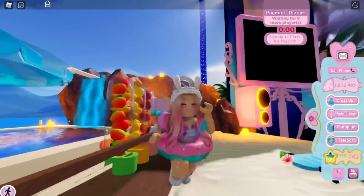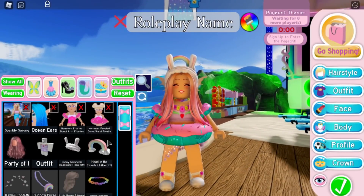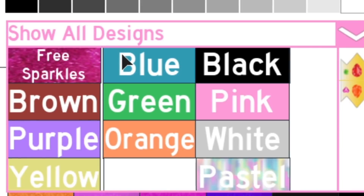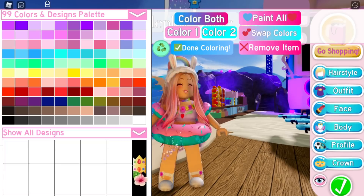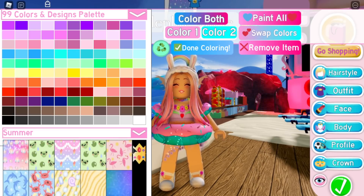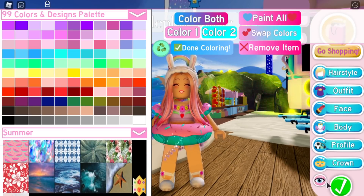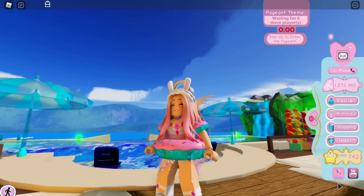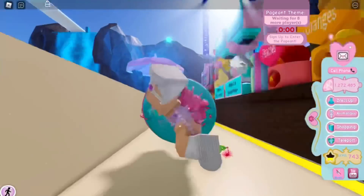Another thing I'm predicting is new design patterns. We have a lot of design patterns right now — you can see them here under 'show all designs.' You need a game pass to get these, but I feel like there are going to be a lot of summer-themed designs added because it's been almost every year that they add new designs for summer.